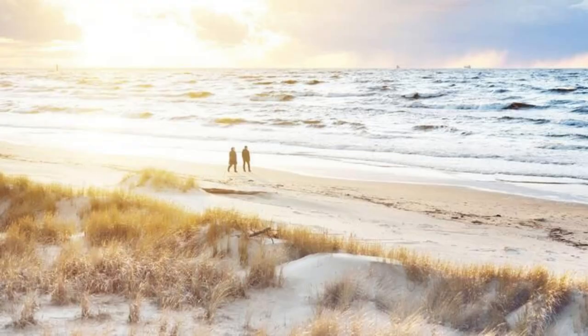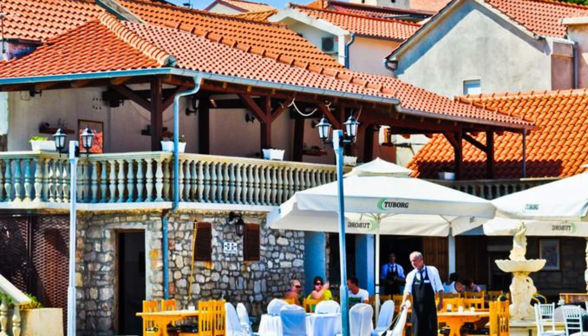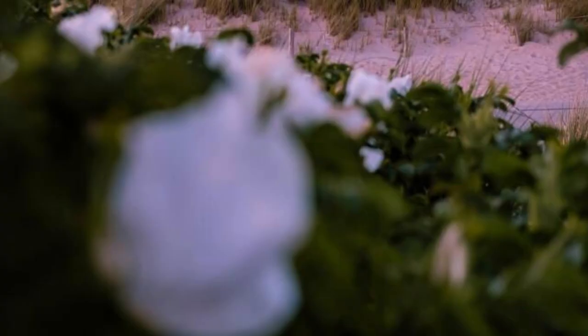Sylt Island. Escape to the idyllic shores of Sylt Island, a paradise for beach lovers and nature enthusiasts in northern Germany. Explore its sandy beaches, rugged dunes, and pristine landscapes as you enjoy outdoor activities such as swimming, windsurfing, and birdwatching. Discover charming seaside villages, indulge in fresh seafood delicacies, and experience the laid-back island lifestyle. Sylt Island is a hidden gem waiting to be explored.